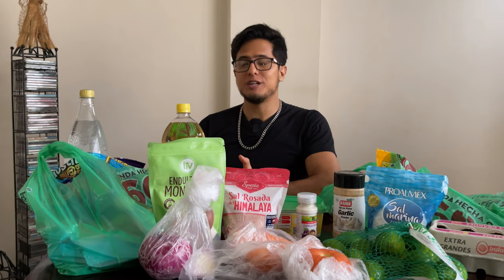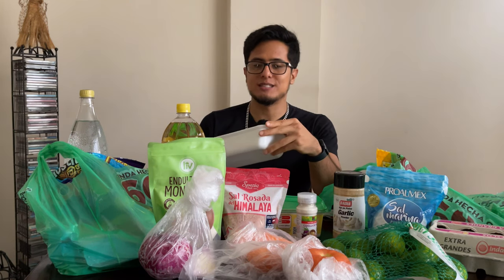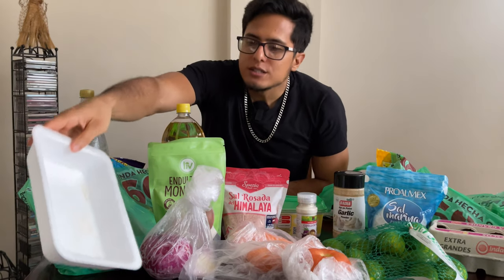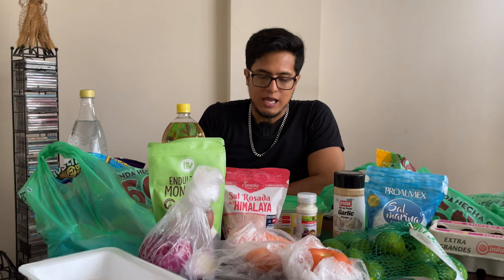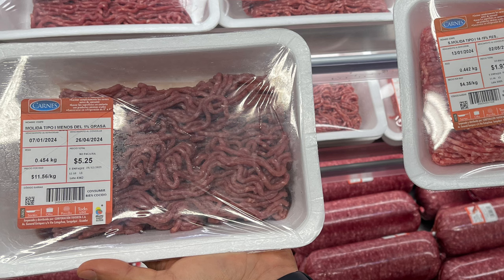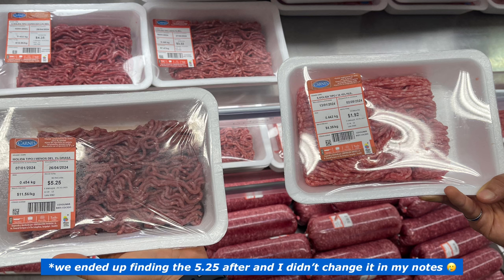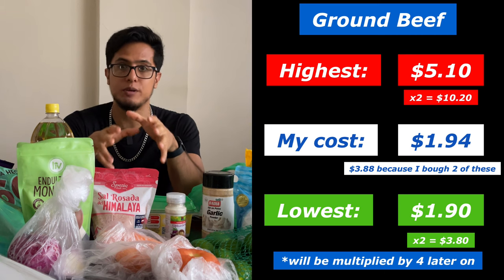The following food is ground beef, but sadly there's none left because it was already used to cook. This ground meat cost $1.94 per pack. There were different price packs — a cheap one at $1.90 and the most expensive at $5.10. This will vary depending on the content of that container of ground beef.